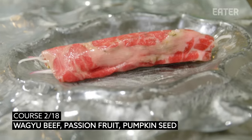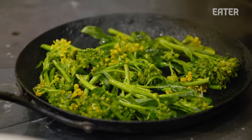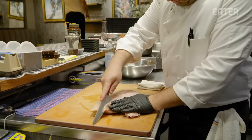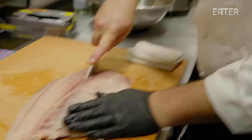All of our menus — every course has something from the previous dish and something that'll be in the next dish. We have passion fruit in the Wagyu dish, which carries into the passion fruit broccolini. And from that point we start exploring seaweed. This is the side of hamachi — we're going to break it down for the seaweed and hamachi course.